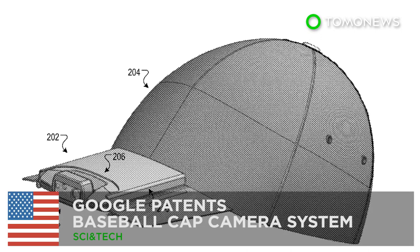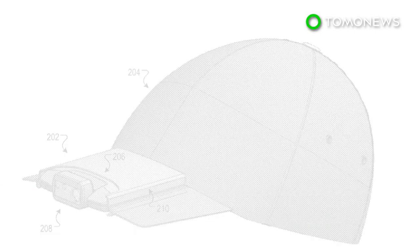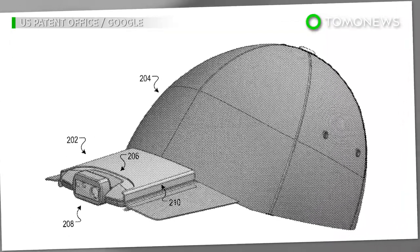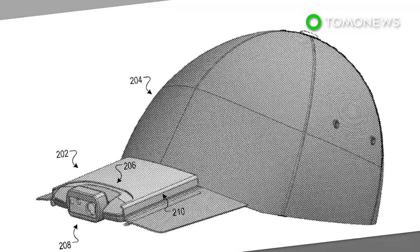Google was granted a patent on Tuesday for a new type of wearable tech, which is a video camera system mounted on a baseball cap. Google's wearable camera system can be mounted on the brim of a baseball cap.